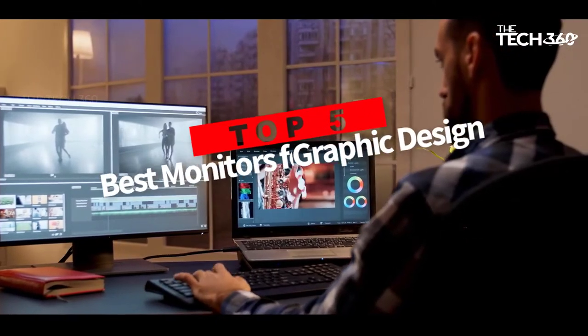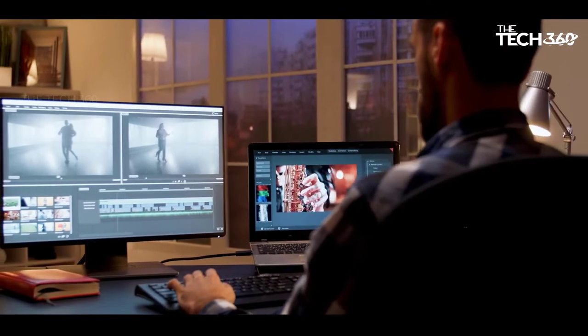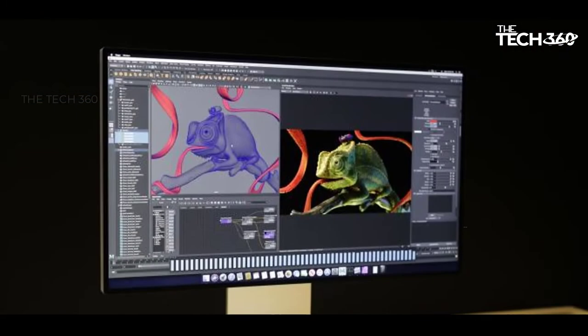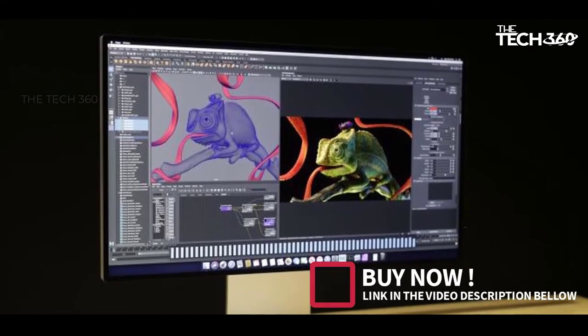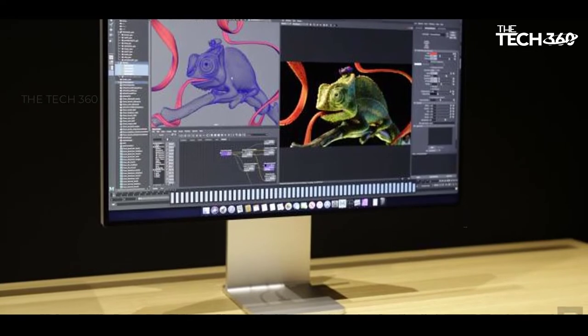Are you looking for the top 5 best monitors for graphic design? In this video, we will look at some of the top 5 best monitors for graphic designers on the market. Before we get started, we have included links in the description, so make sure you check those out to see which one is in your budget range.